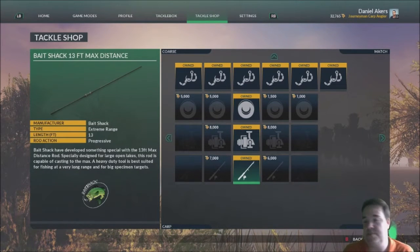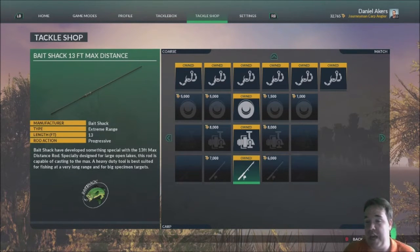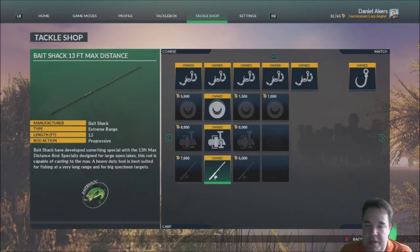I use that for maximum distance, especially on St. John's. If you want to fire out there and get about 70 yards — you could probably get 80 yards. I'm saving up all my money and will be buying all the carp stuff first, then working my way up to the match fishing and all that.